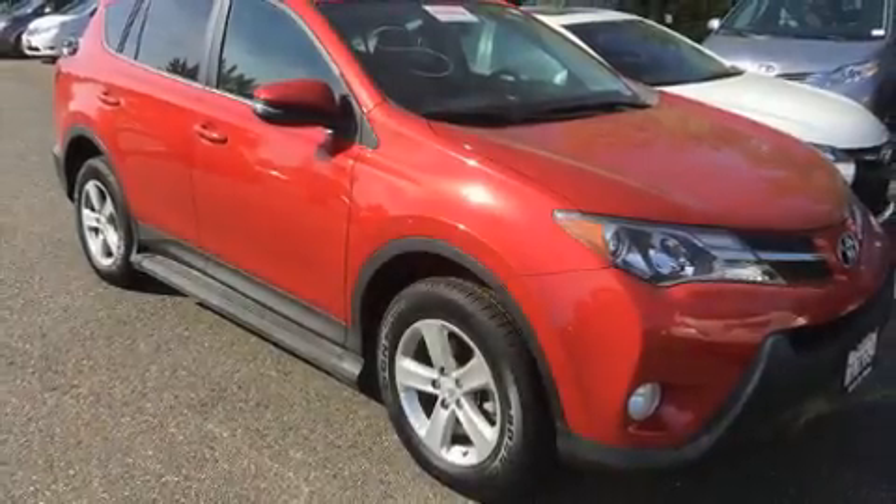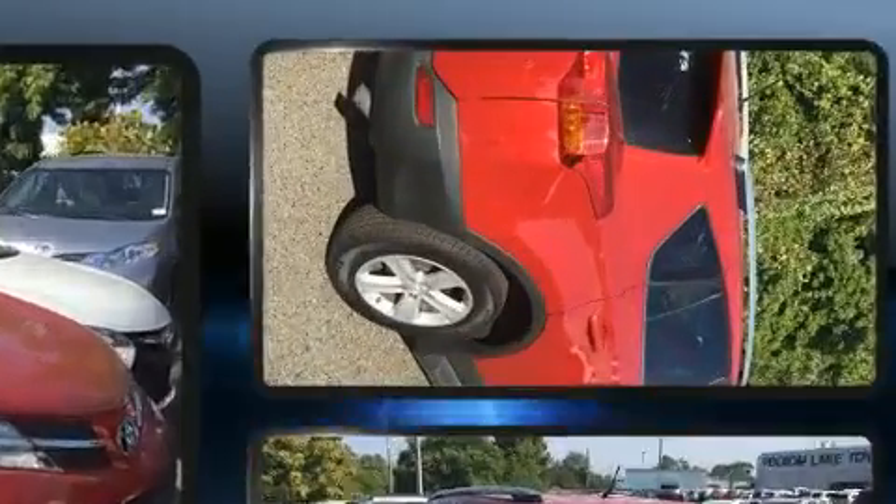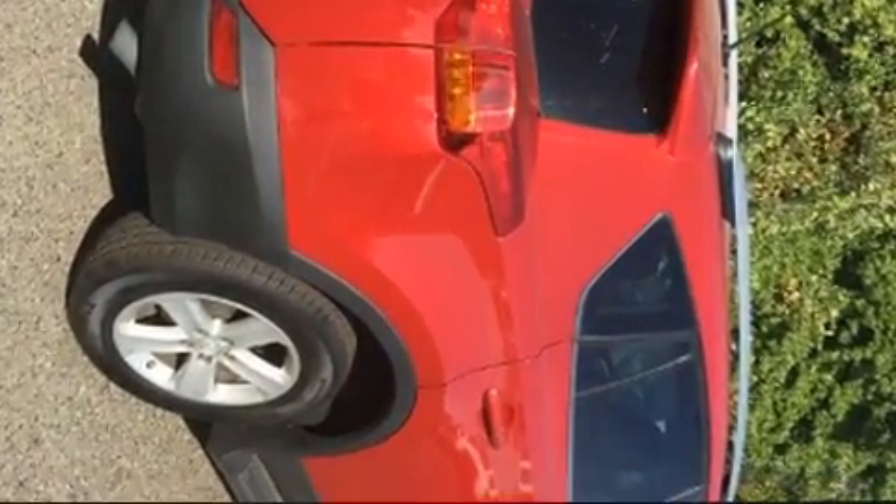You can expect a lot from the 2013 Toyota RAV4 with fewer than 35,000 miles on the odometer. This four-door sport utility vehicle prioritizes comfort, safety, and convenience.